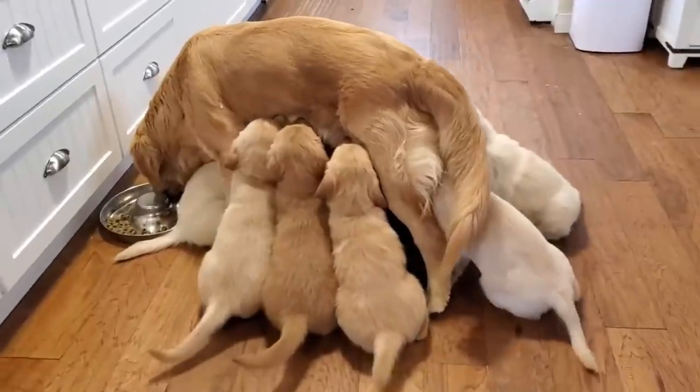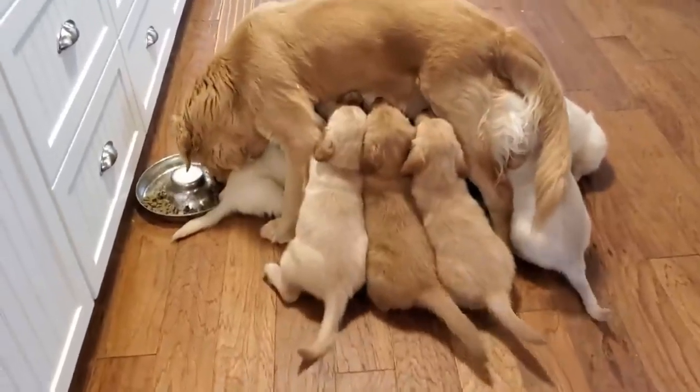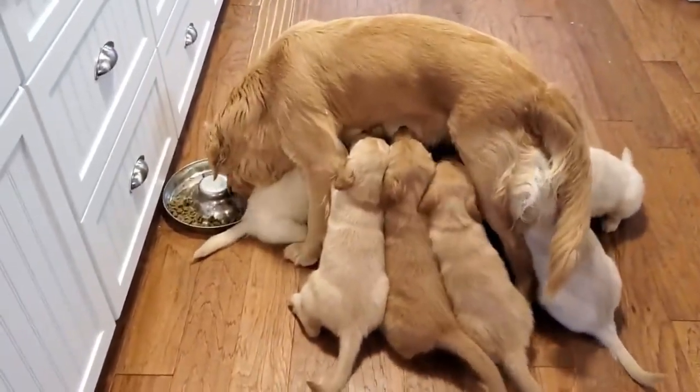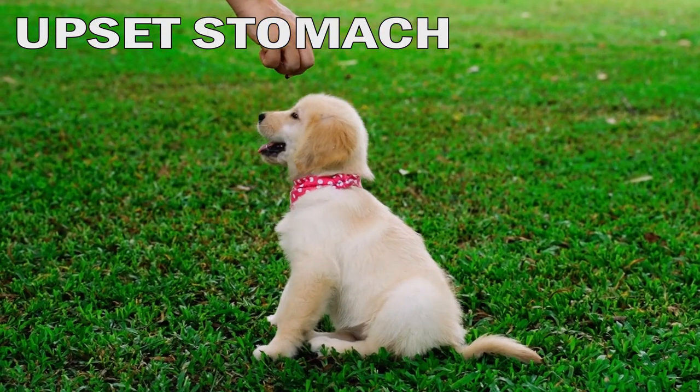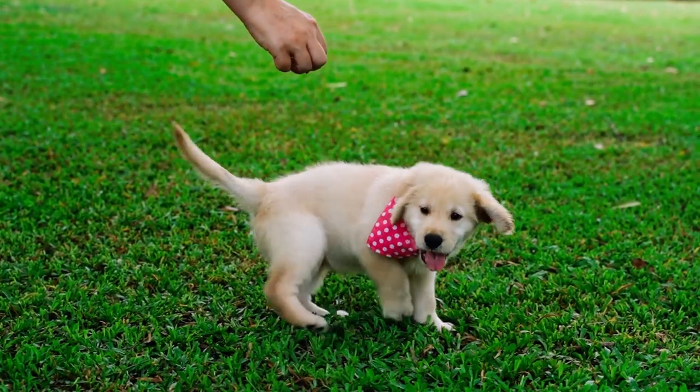This can be a bit alarming, but is actually completely normal. Milk can be coming out of the puppy's nose when nursing if the puppy is nursing too vigorously and is swallowing air along with the milk. This can lead to an upset stomach and cause the puppy to burp or vomit, which can bring up milk through the nose.